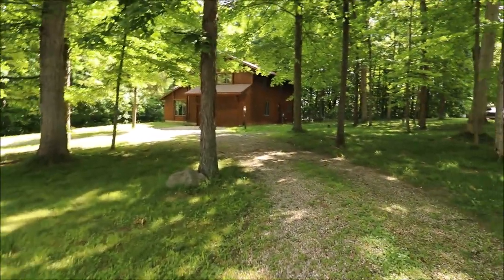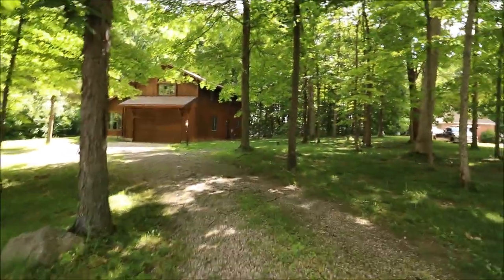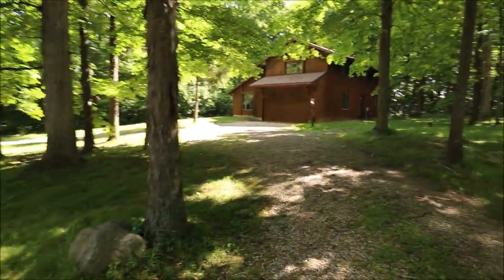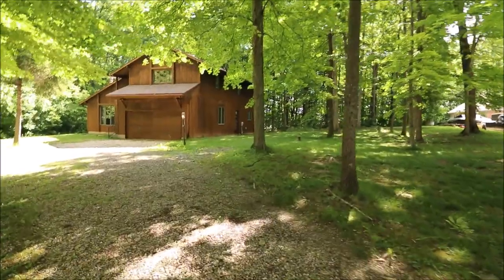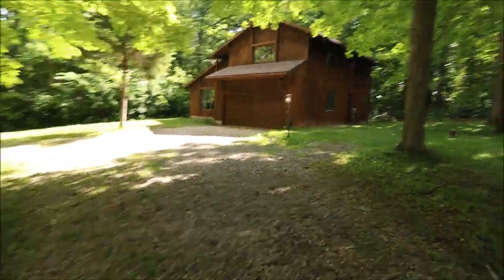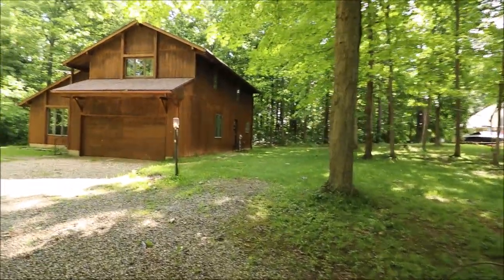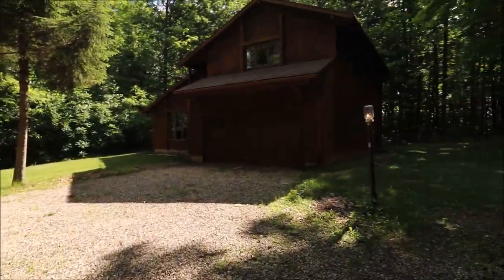Good size front yard here, big two-car garage, and wooded lot. We have some nice mature trees on the property here and this is just under two and a half acres — exact is 2.4 — and it goes all the way back, very private, lots of wildlife. It's not uncommon to see a deer hanging out in the front yard or in the backyard, and to the rear of the property is a cornfield. Very private back here as well. This is a cedar home.